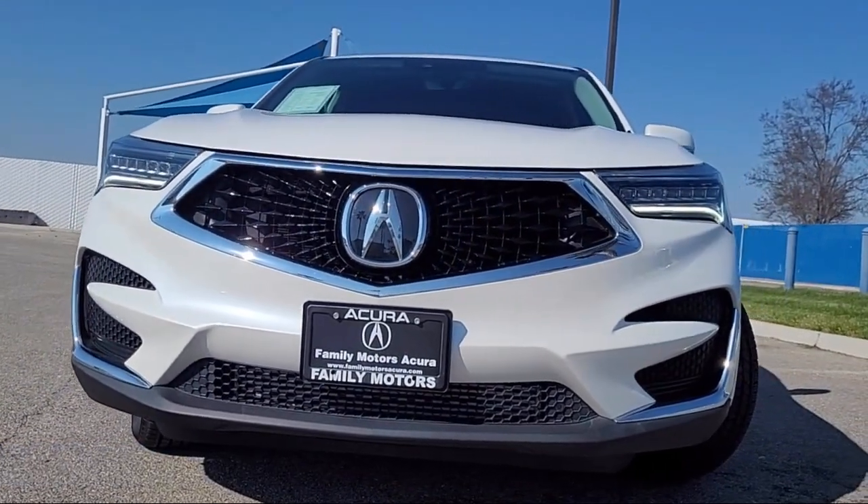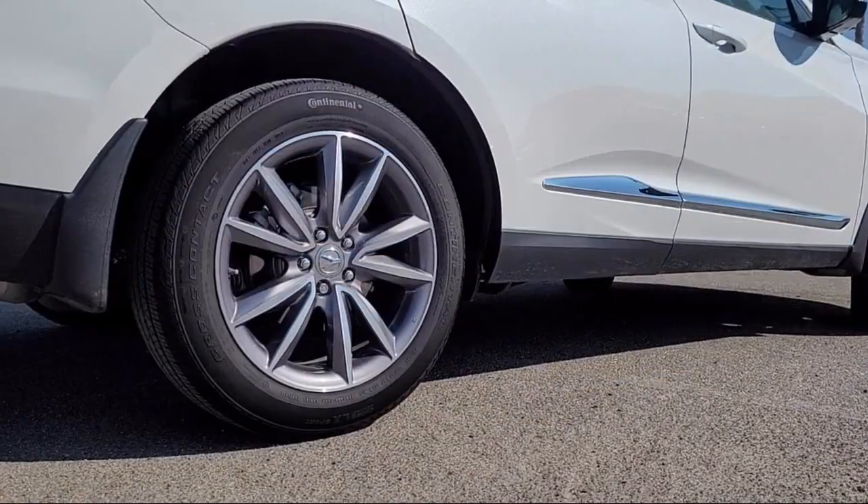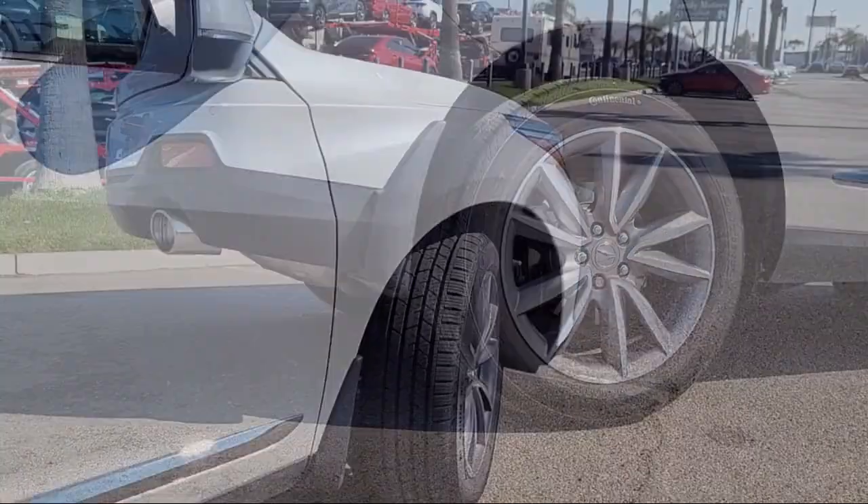It also features lane keep assist, blind spot monitor, an electrochromatic rear view mirror, MP3 player, mirror memory, and has less than 20,000 miles on the odometer.